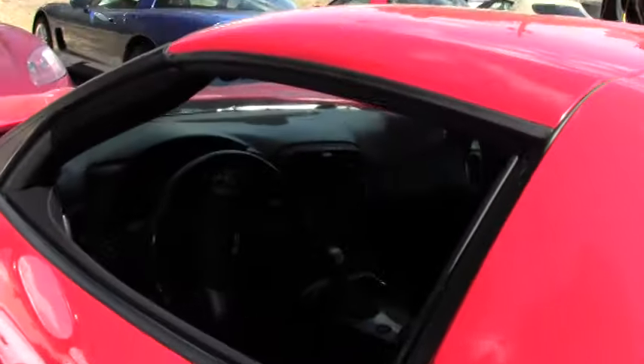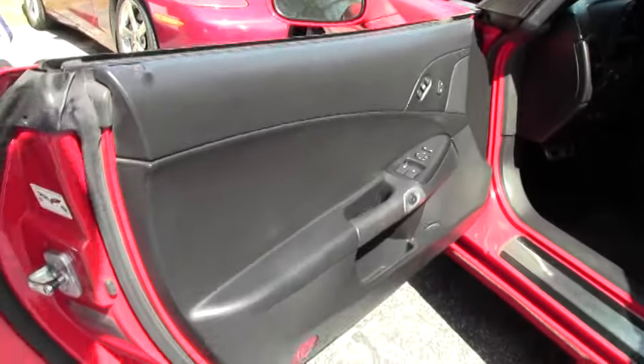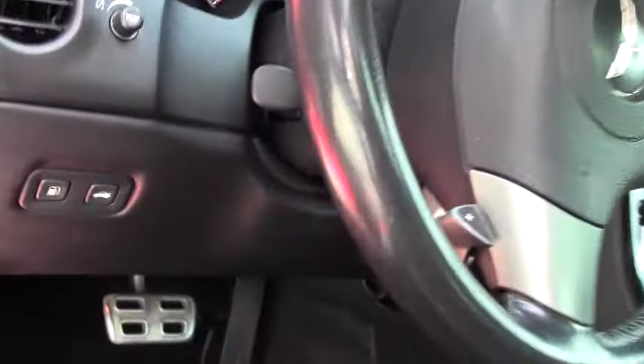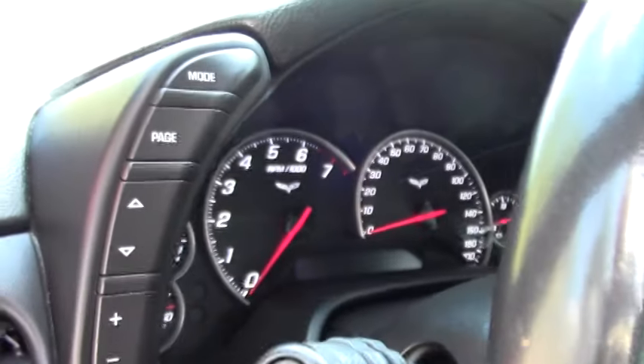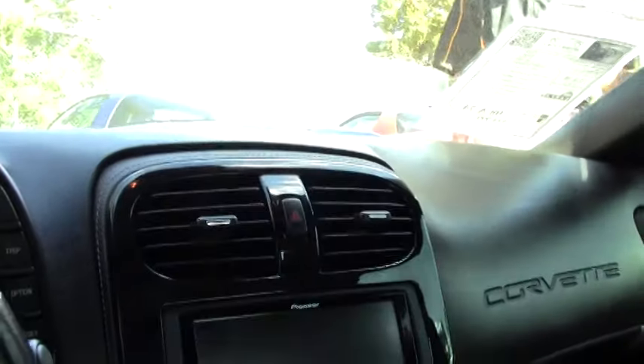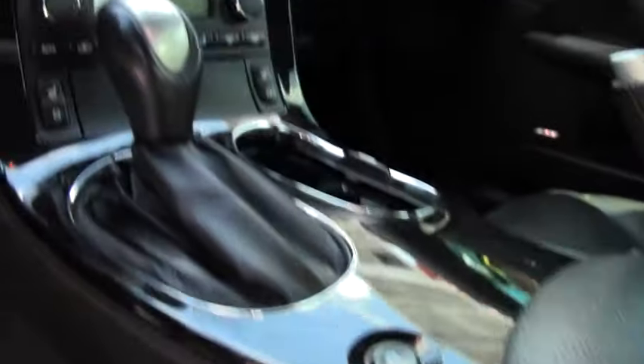We're going to check out the paint and the interior. As you can see, the seats are in good shape. Gauge clusters look good — it's a well-maintained vehicle. It's got a heads-up display, dual power sport seats, memory package, tilt and tele. It does have a navigation system, Pioneer CD, MP3, DVD.